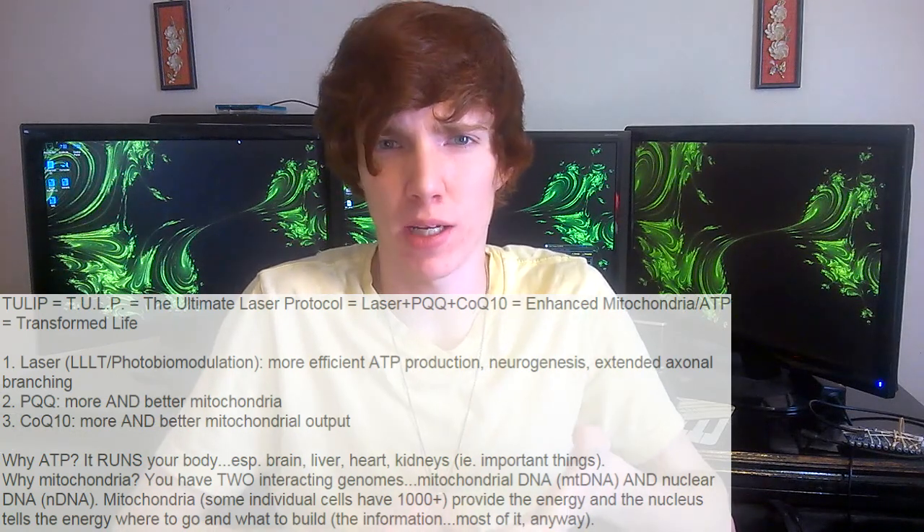We want to add in CoQ10 and PQQ. PQQ helps make more, smaller, and better-functioning mitochondria — smaller mitochondria are more efficient, and some cells have over a thousand of them. There's also Dave's version which is supposed to be the active form — I haven't tried it but it looks promising. CoQ10 also helps with ATP production. I suggest taking 300 milligrams — concentrated in your bloodstream — then tapering to 200 and 100 milligrams. That's also what Los Falco and I take and it seems to work well.